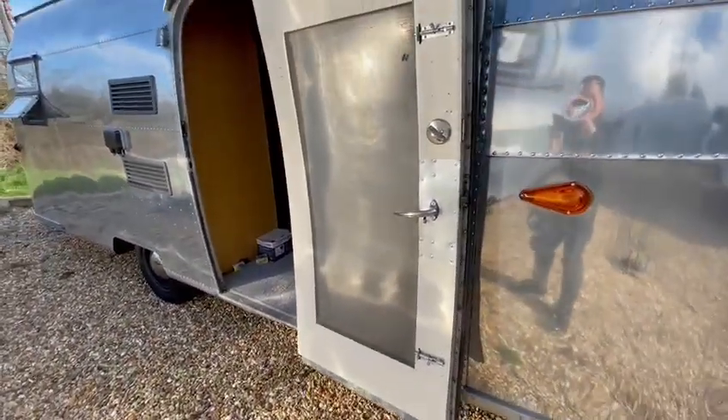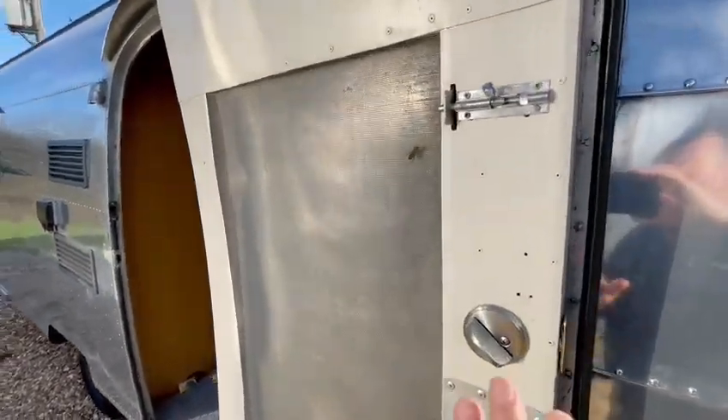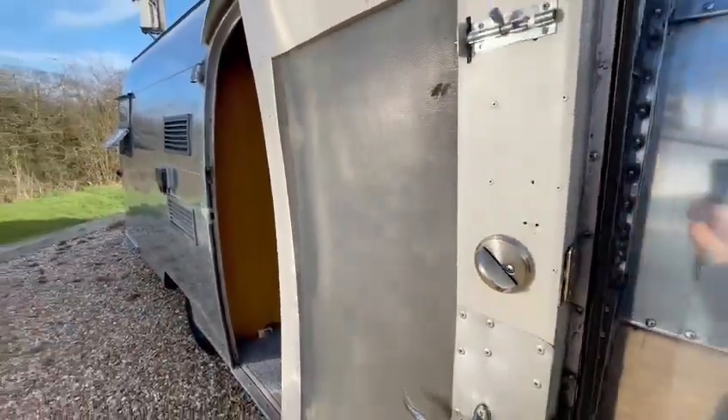There's the original door and inner door — two doors in total — so you can shut the inner door and use the fly net, which means you can use it in the summer.